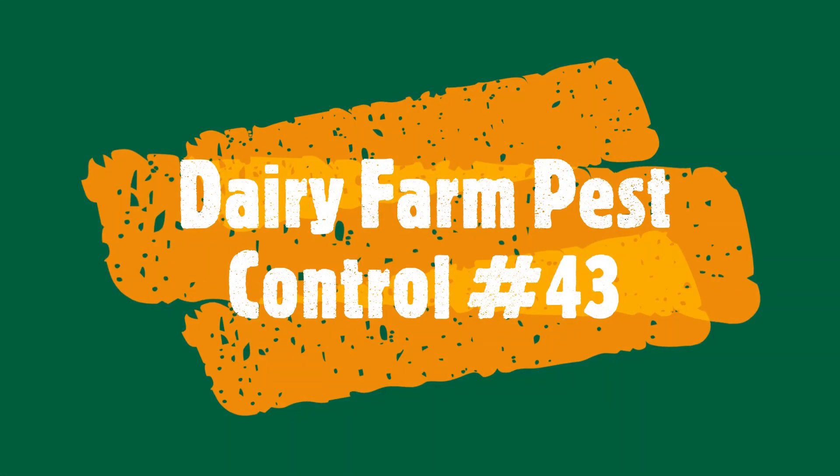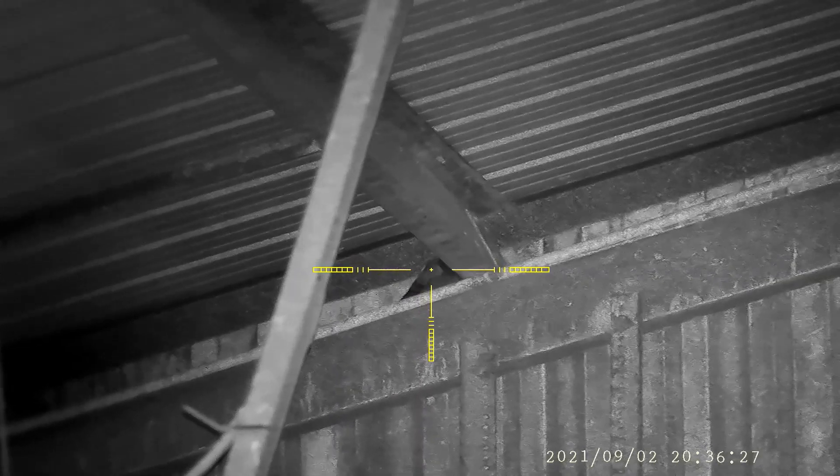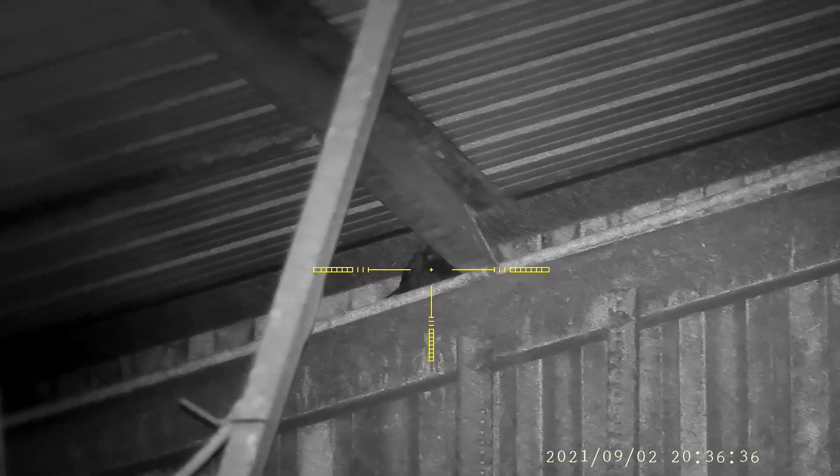Welcome to dairy farm pest control number 43 with the FX Streamline in .177, shooting the H&N Terminators. This guy takes a nice shot right there. Spot this guy underneath and it's another great shot. You just can't make this stuff up — let me hit you one more time. You see him crumple and you think okay, two great shots, he's not gonna go far.